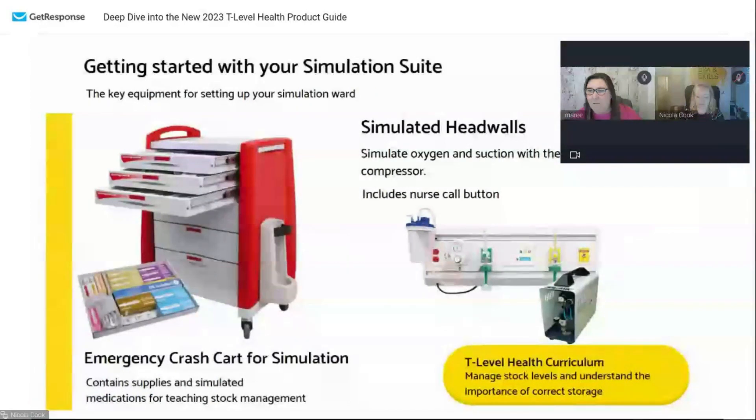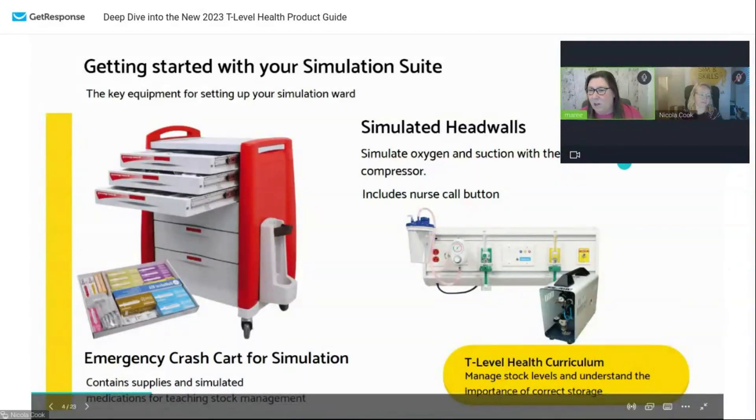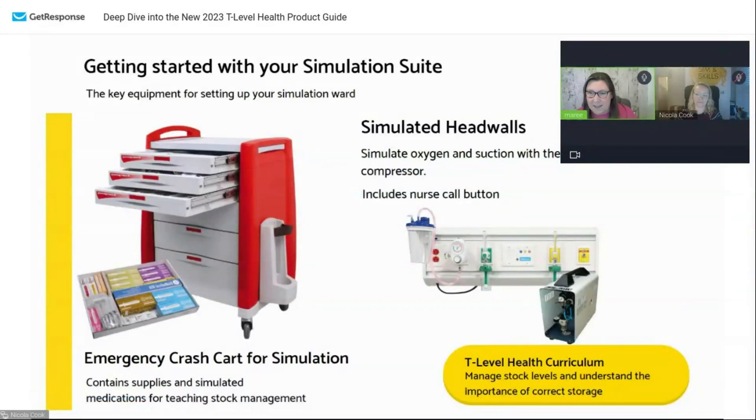We also have emergency crash carts for simulation — we have them in a five and a six drawer. These have got simulated medications in there. For the liquids it's essentially water, and you've got drug packets — they're not actual drugs, so not to worry about any problems with that. This works with the curriculum for managing stock levels and understanding the importance of correct storage of drugs, and it also adds to the whole setting of having a ward.